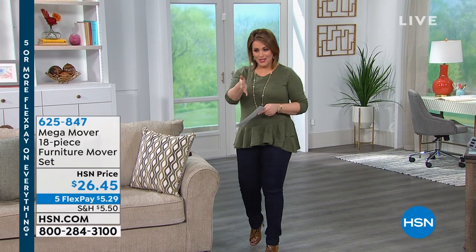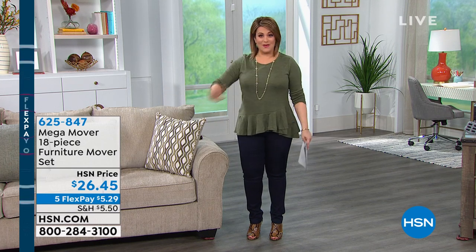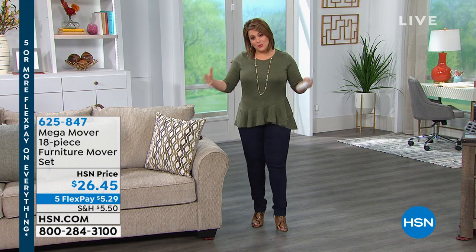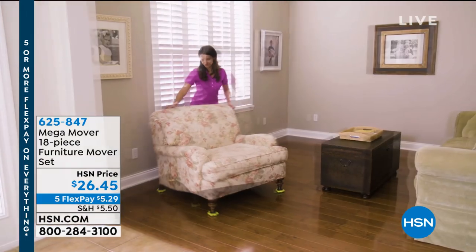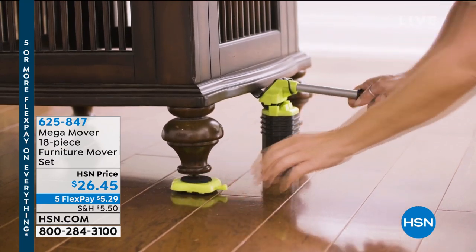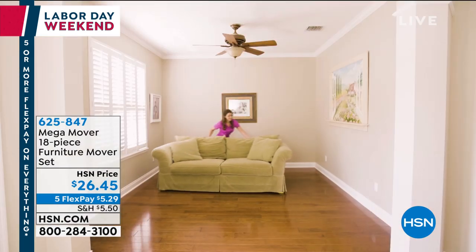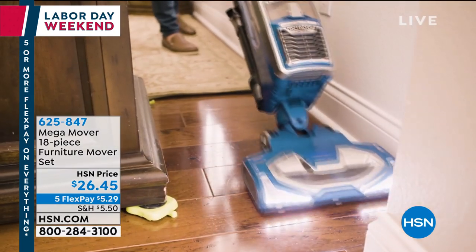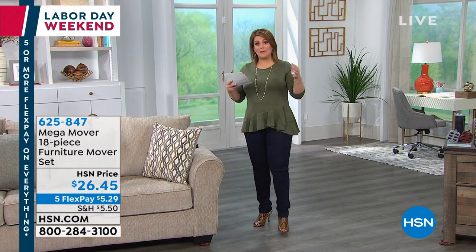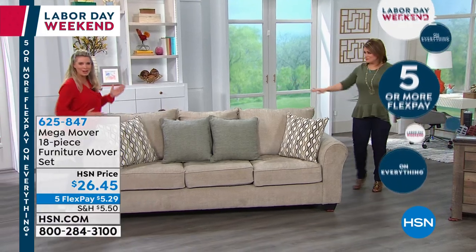The next item is the Mega Mover 18-piece furniture mover set. The first time it was presented, two sets sold immediately. As a single mom, Leslie bought one for herself and one for her parents — her 82-year-old father wants to do everything on his own. Usually moving heavy furniture means hiring a professional or bothering a friend. This set lets one person move a couch, dresser, or any heavy furniture independently.